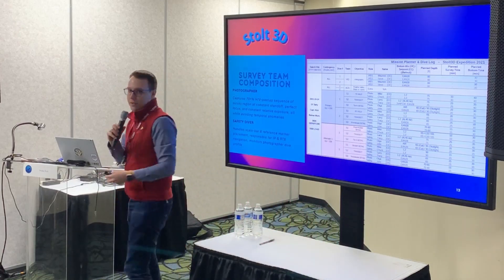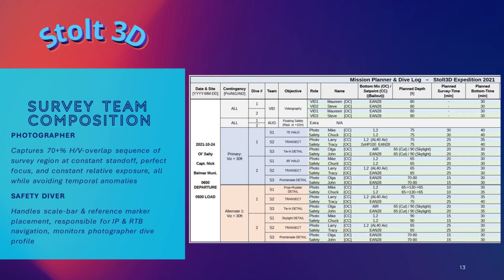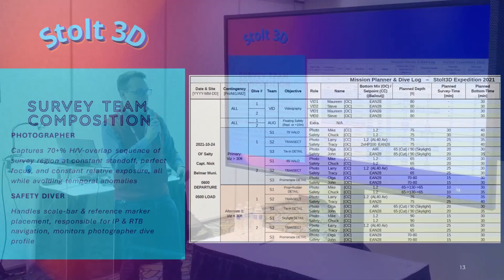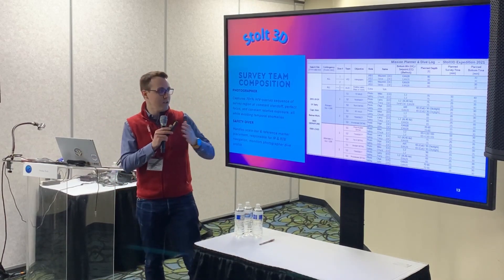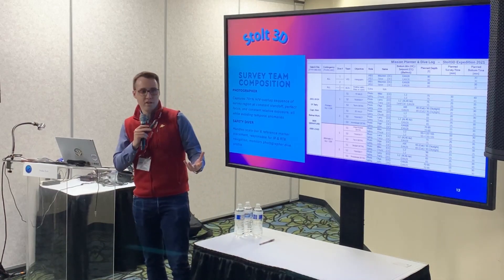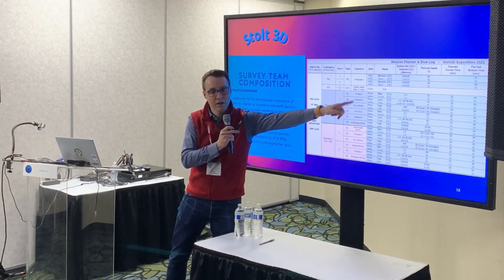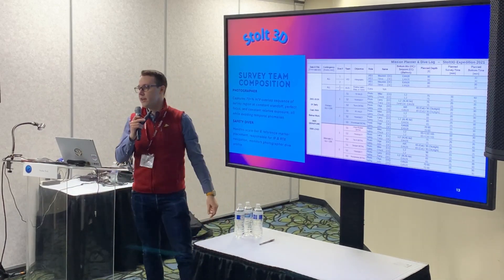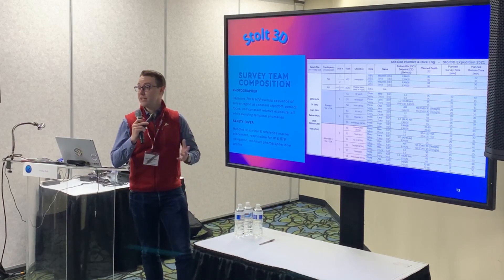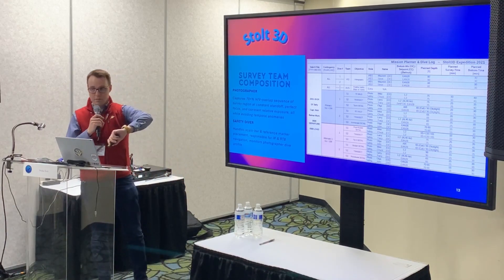What makes a survey team so we can start to pull this off? You need a photographer and you need a safety diver. Each day's worth of diving is broken down into two or more scenarios — we call them contingencies. We have a good visibility contingency and a poor visibility contingency. We define survey objectives for those contingencies, assign divers where they're going, what they're breathing, their run time, total dive time, and then review their decompression and navigation obligations.